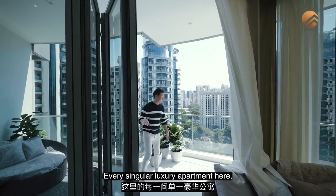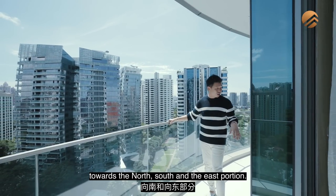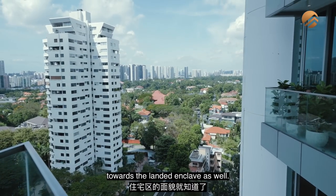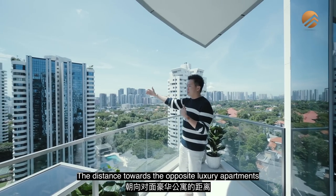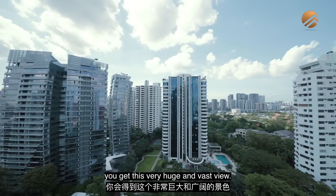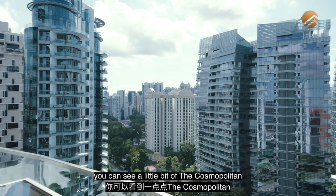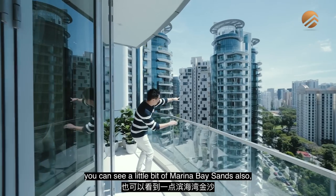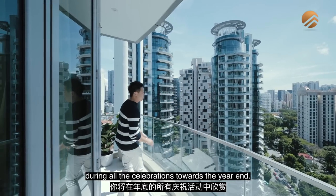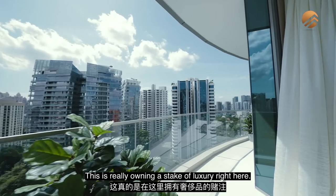Every luxury apartment here faces south, towards the north-south and east orientation, giving a lot of cross ventilation. Looking towards the landed enclave, there's a huge distance to the opposite apartments because of this beautiful landed facing, giving you a vast, open view. Flipping backwards, you can see a little of the cosmopolitan skyline, Tiara, and Marina Bay Sands. You'll also enjoy fireworks views during year-end celebrations — this is really owning a stake of luxury.